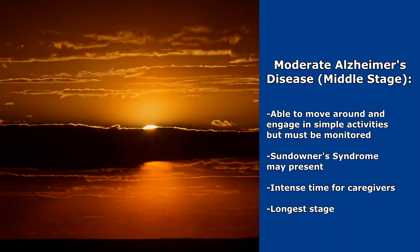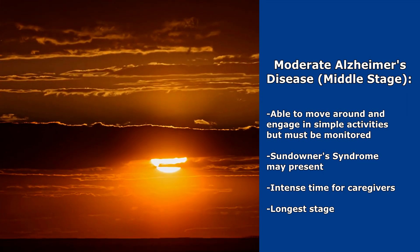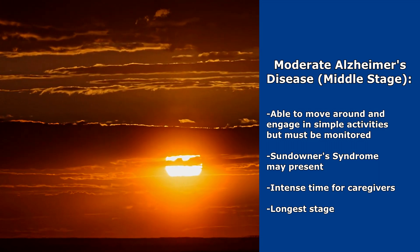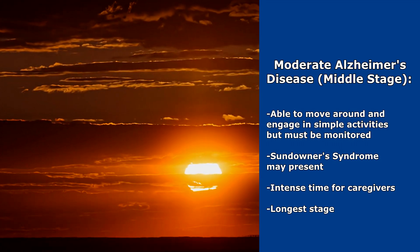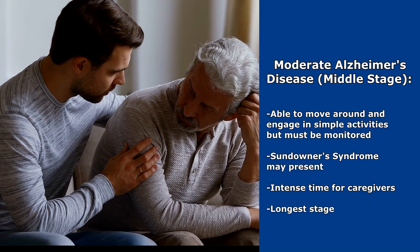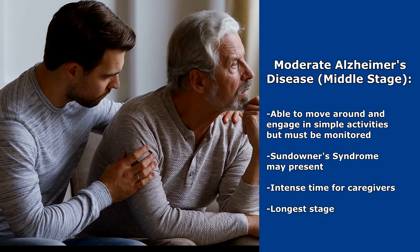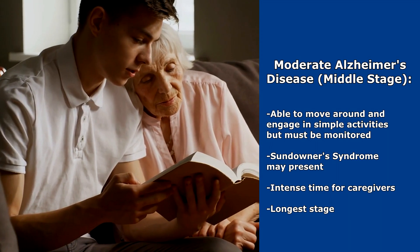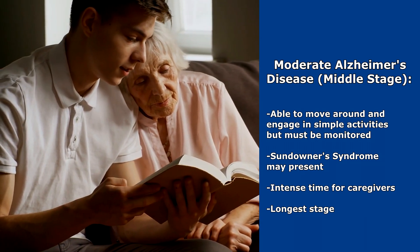Caregivers may start recognizing a phenomenon called sundowner syndrome. As a nurse, I have seen this — this is absolutely real. As the day draws closer to evening, the patient will start to get confused, may become more agitated, start hallucinating, and get really restless. This stage for the caregiver is a very intense time because the patient must be monitored at all times and requires a lot of supervision and care. This stage of Alzheimer's is actually the longest stage of all.